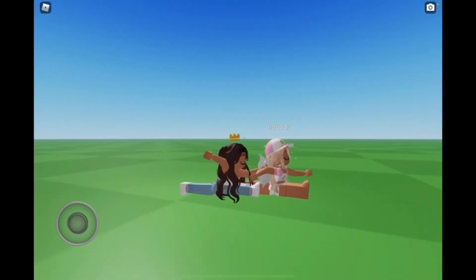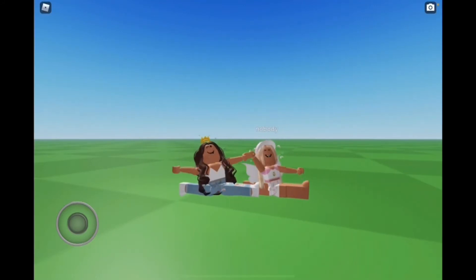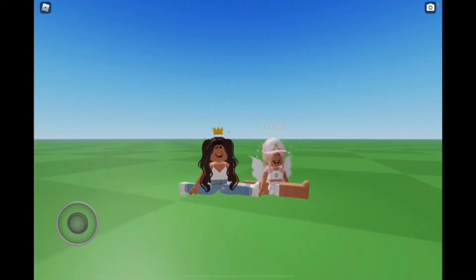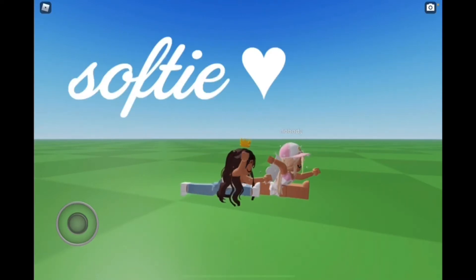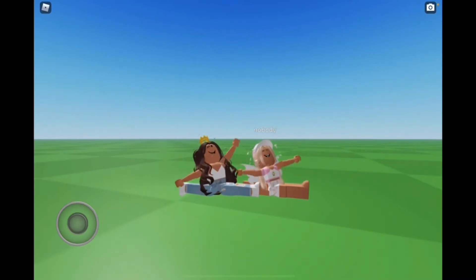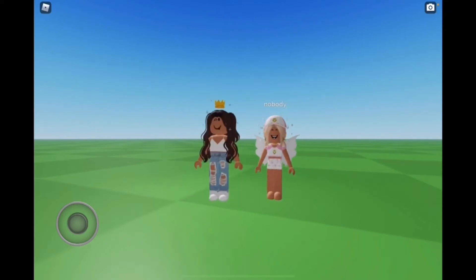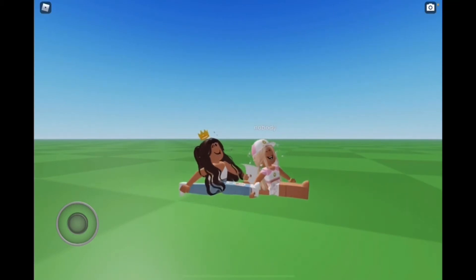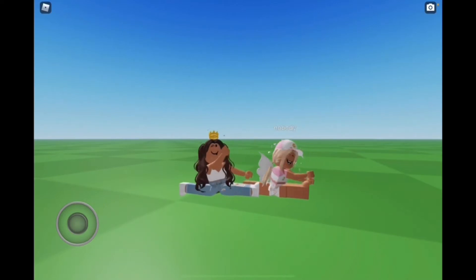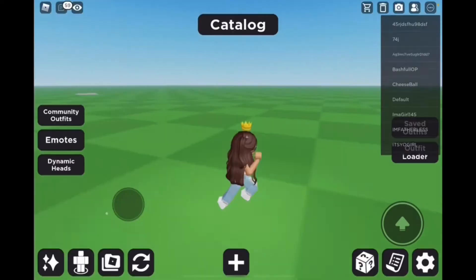Today I'm here with my friend Stella and we're going to be doing a challenge in Catalog Avatar. Our theme is going to be a softy. Okay, I think I can do that. If you turn it into a preppy — first we're gonna go find somewhere so we can't see each other's avatar so we're not copying. We'll go in settings, hidden players, everyone.